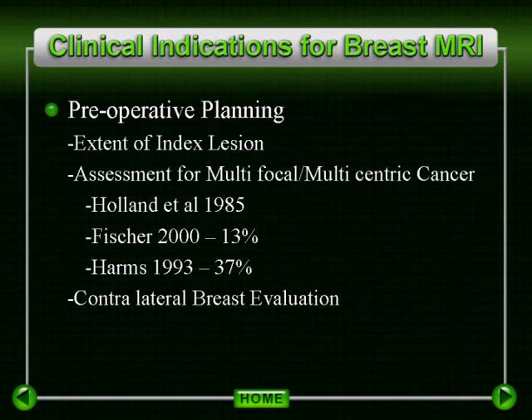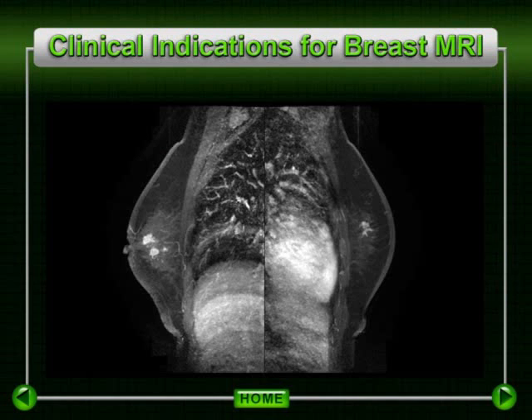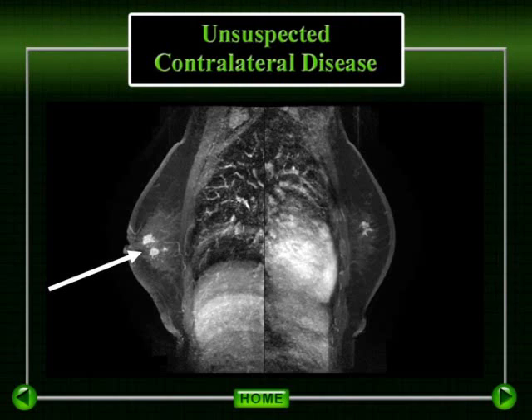MRI can also detect unsuspected disease in the contralateral breast of 4% to 5% of breast cancer patients. This patient had a suspected left breast cancer noted by subtle speculation on mammography of the left breast. However, the disease in the right breast, which was actually more extensive, was not suspected.